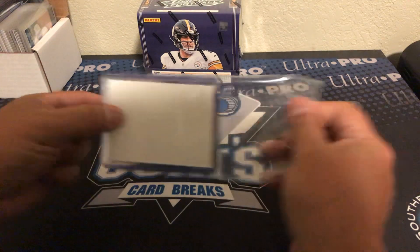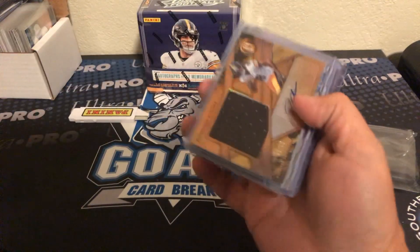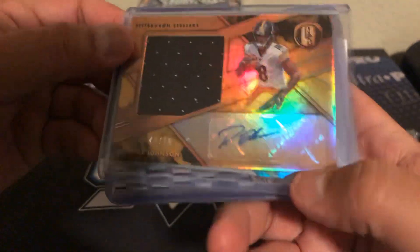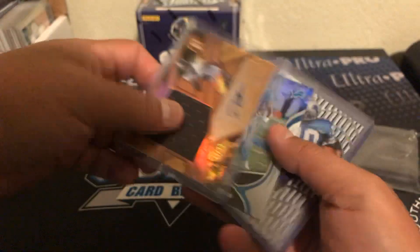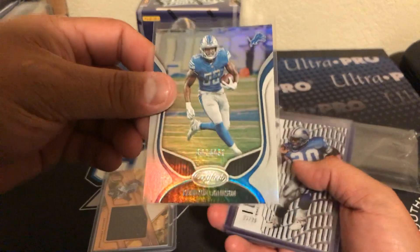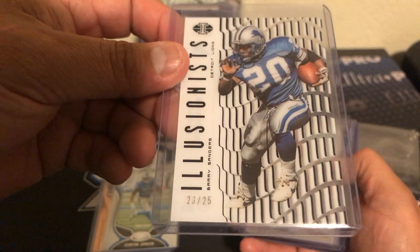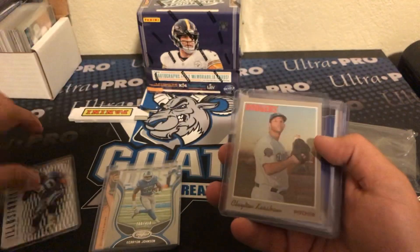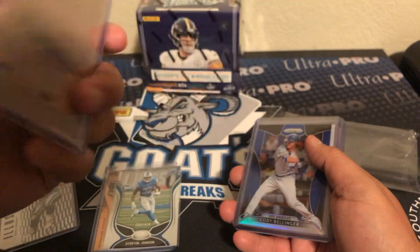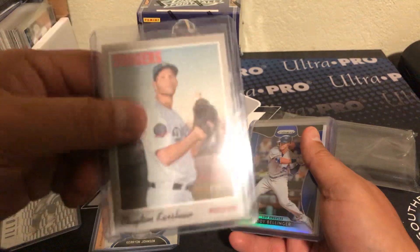He had a fire sale. Got this really cool RPA right here — Deontay Johnson from Gold Standard, out of 99. Nice. Carry on out of 450. Illusionist Barry out of 25 — very awesome, did not have that. Clayton Kershaw from Heritage — that is the blank back. Very cool.